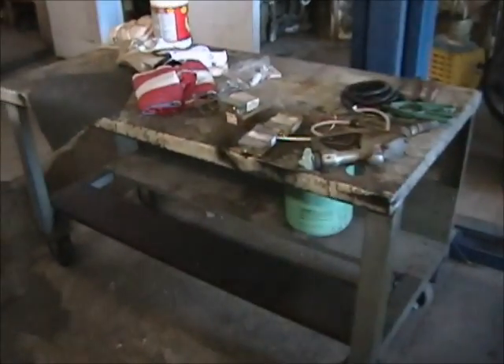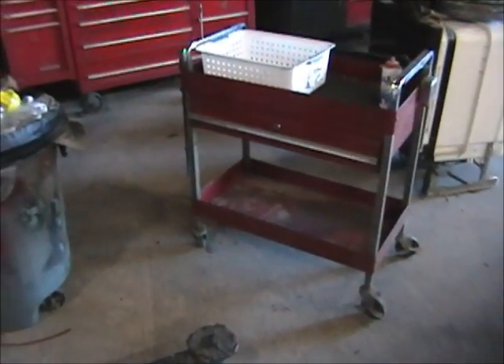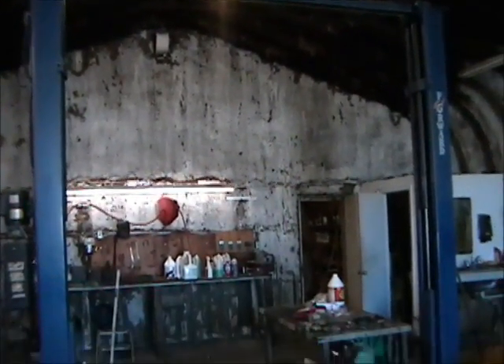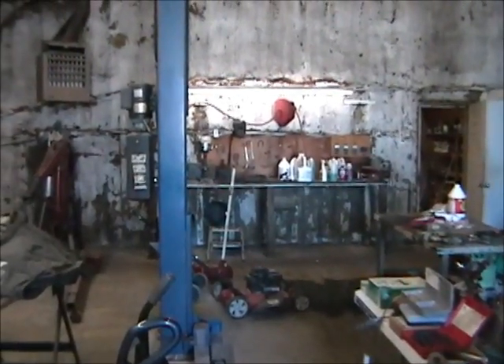Here we have a metal work table selling by itself, a MAC Tools push-around work cart, and a 9,000-pound Forward brand two-post lift in excellent condition. The lift will be selling separately from the real estate, and whoever buys it is responsible for moving it.